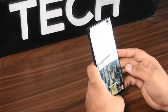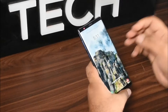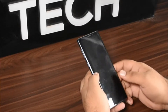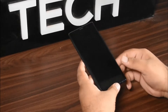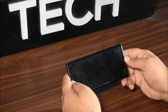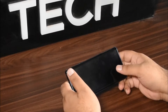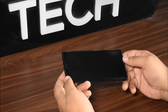Assalamu Alaikum guys, this is Ali from Bingo Tech. Today I am going to review my Samsung Galaxy Note 9. I used to be an iPhone user, and this is the phone that actually made me switch to Samsung. I then realized that Apple is good too, so this will be a genuine review to help you guys make future decisions.